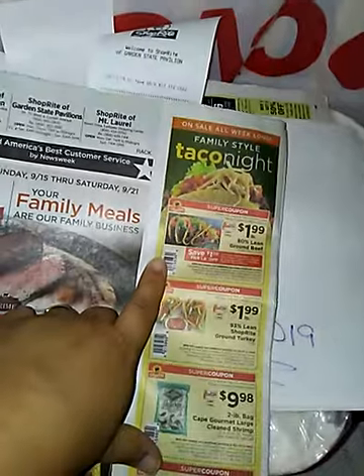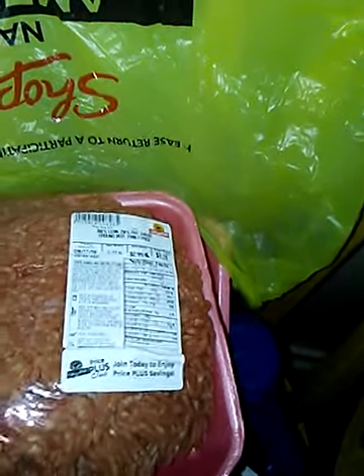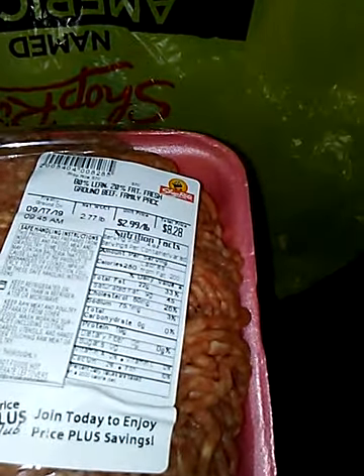Moving on to ShopRite. We spoke about the ground beef — with the super coupon it was going to be $1.99. I found a pack that was $8.28, and it ended up taking off $2.69, so this pack came out to $5.74.